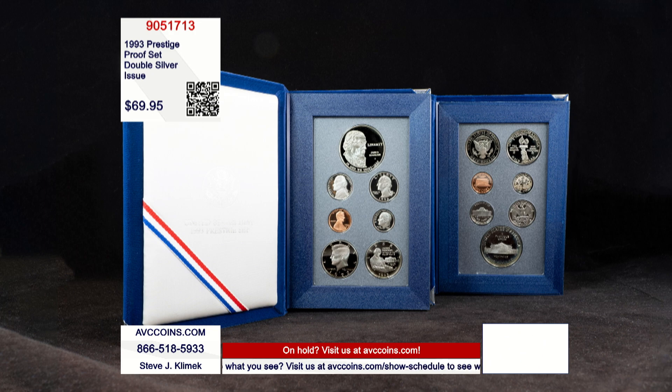This special prestige proof set is one of my favorites, not only because it honors one of my favorite Americans ever, James Madison, it also is a prestige proof set unlike any other.